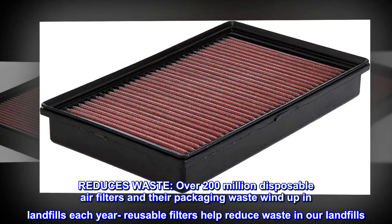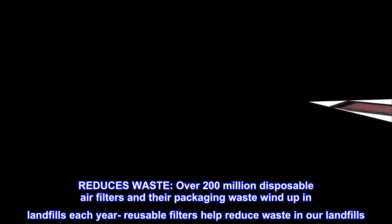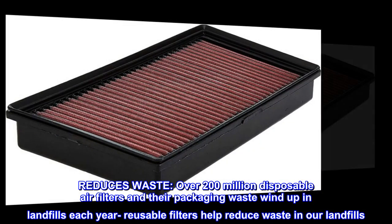Reduces waste. Over 200 million disposable air filters and their packaging waste wind up in landfills each year. Reusable filters help reduce waste in our landfills.